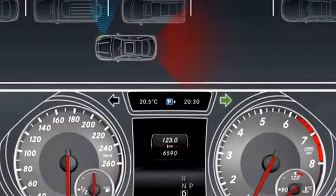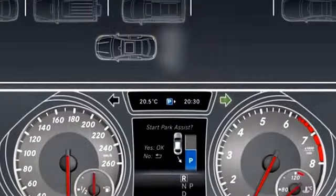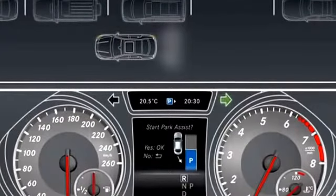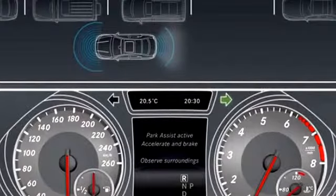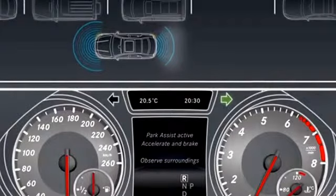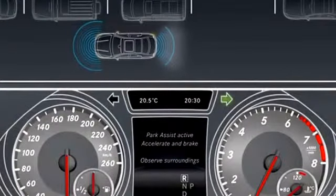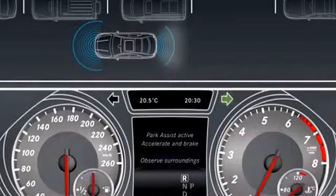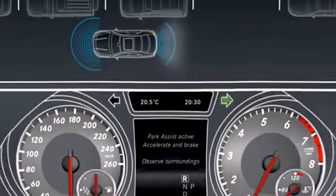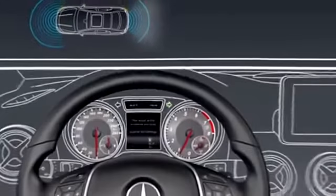Engage reverse gear as soon as a suitable parking space has been found. Confirm the display query with OK. The following message appears in the display: Park Assist active. Accelerate and brake. Observe surroundings. The system will now help you to park and thus switches to Active Parking Guidance.